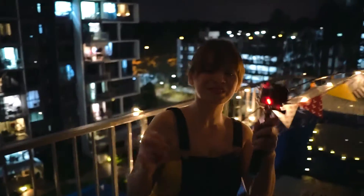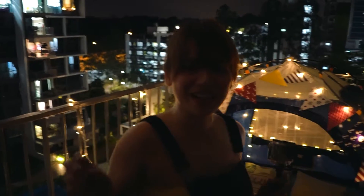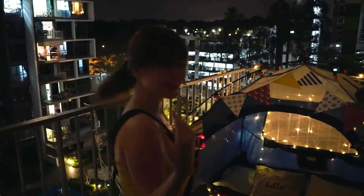Hi bae! Hello! Say hi! I'm recording you, so say hello. Guys, now I'm giving you a tent tour — welcome to the tent!